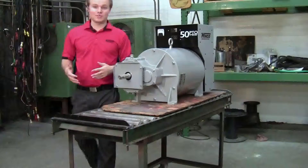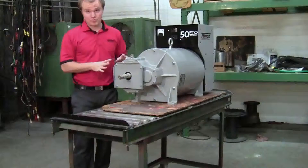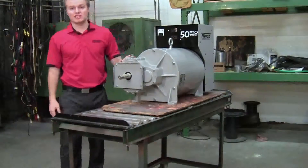An important feature of a PTO generator is the gearbox. We get a rock casting from a supplier and then we do all the grinding, line boring, and finish work right here. This is to make sure that it's done properly.